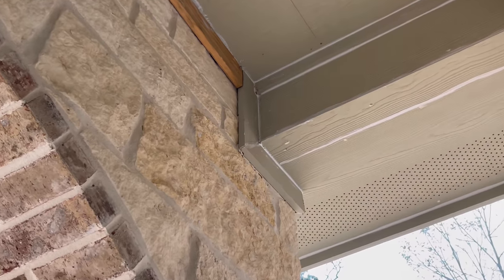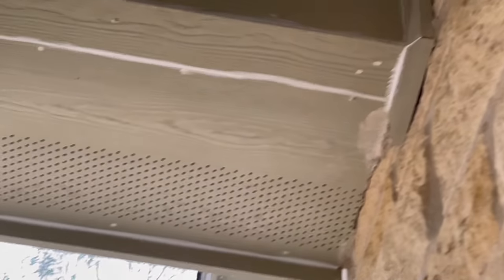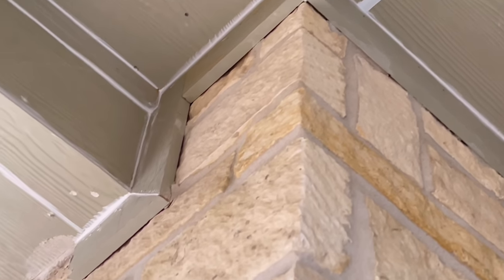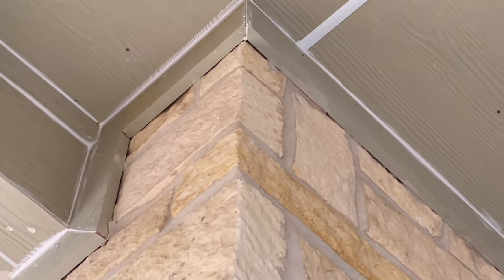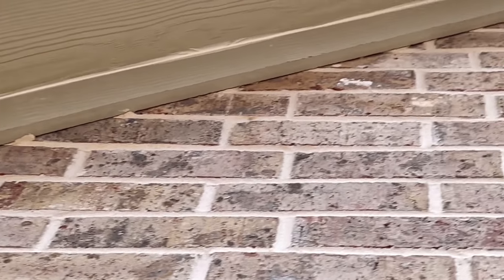All you brick layers out there, I got a question. When the brick meets the trim, is it supposed to have mortar in it? Or is it supposed to be caulked? Or is it just supposed to be natural? See up there in them cracks — is it supposed to have caulking in it? Is it supposed to have mortar in it? Or is it just supposed to be natural? When a stone meets the trim, is it supposed to just stay natural, or is it supposed to have caulking in it? I don't know, that's why I'm asking. I know some of it is supposed to stay natural, and I know some of it is supposed to get caulked.